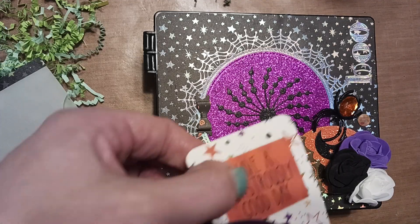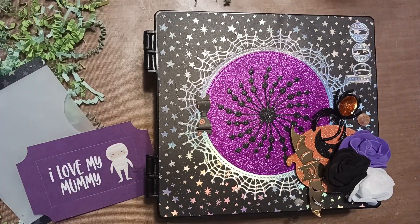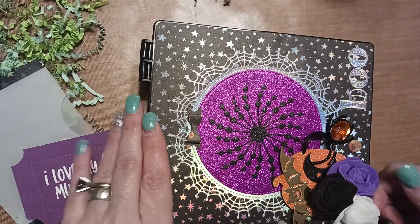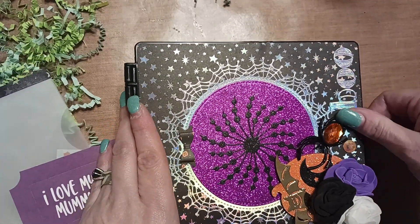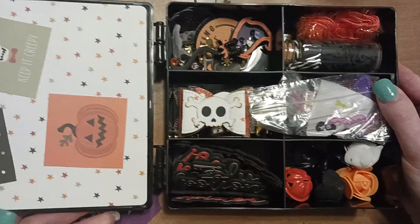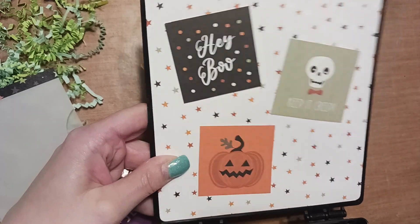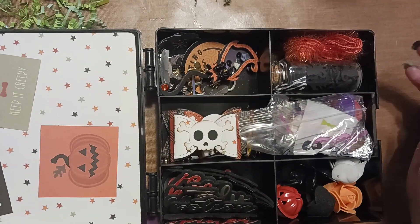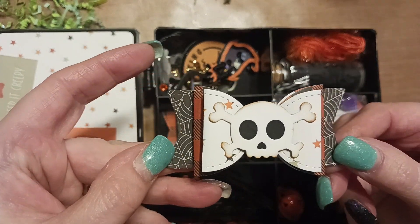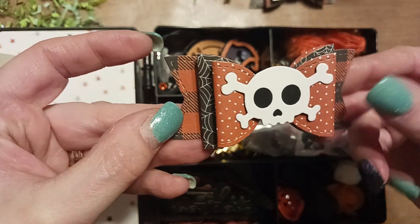That sentiment piece pops out too, which is pretty cool. Let me sit down and we'll open up my box. These compartments are nice and big — you can put a lot of stuff in there. She decorated hers with paper over here. I got a cute bow with a skeleton on it, and I got two of those. They're very nice.